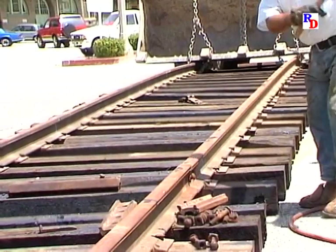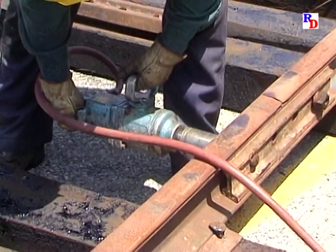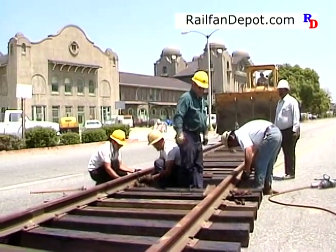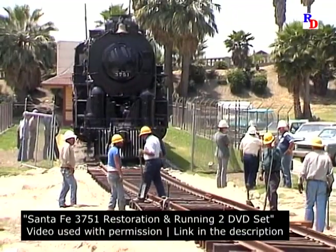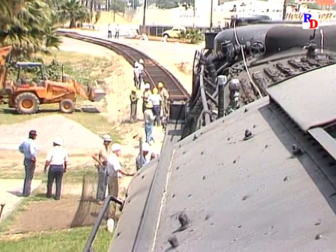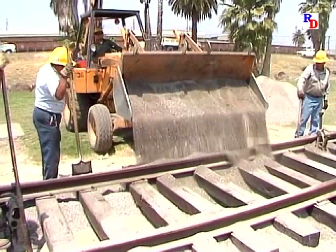On a warm afternoon in late April of 1986, Santa Fe crews are busy laying sections of temporary track down the street south of the Santa Fe Depot. With the street barricaded, big loaders are bringing in sections of track which are being bolted together. Once connected, these will reach the display track that the engine is sitting on in the park. Almost a full day was spent laying track, with some spots lightly ballasted to support the weight of the heavy engine.